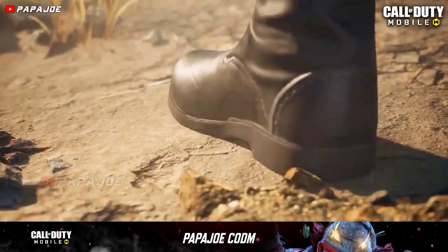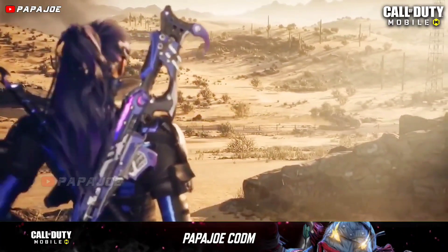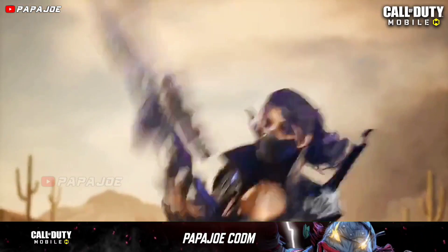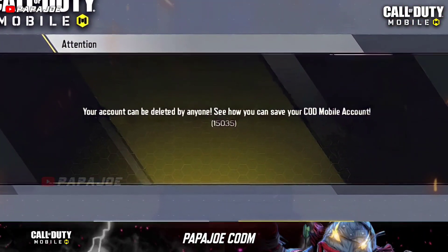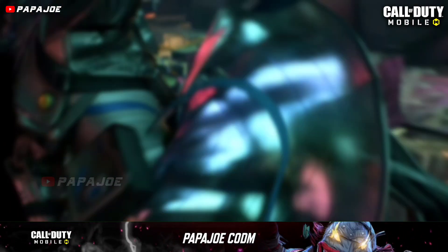This video is very important for every single person who is currently playing Call of Duty Mobile and has an account. If you don't want to lose your account, you should watch this video until the end and share it with your friends so everyone knows.